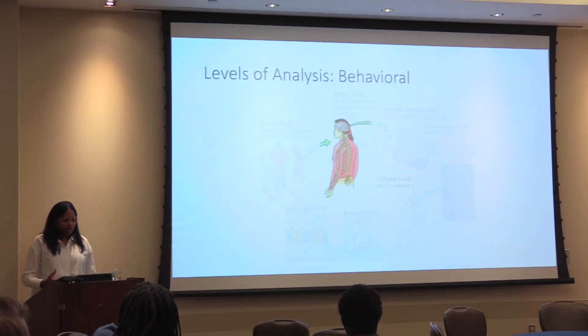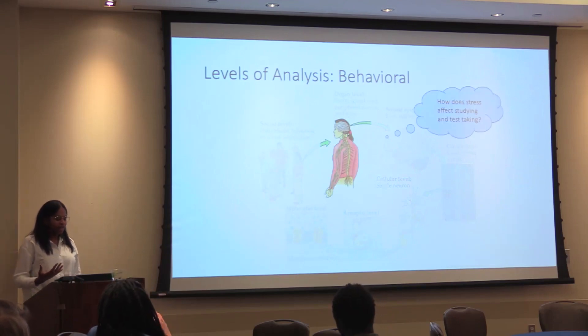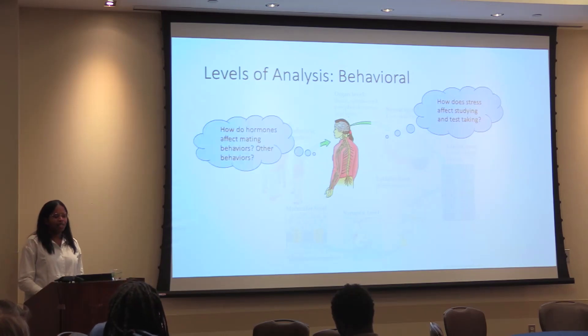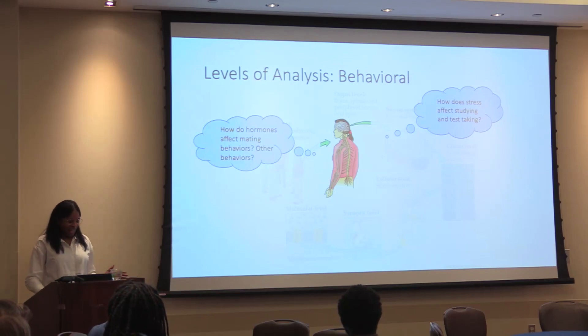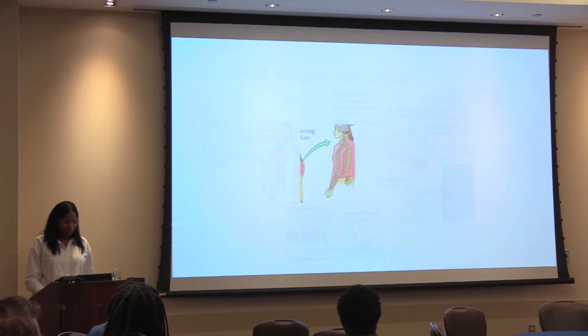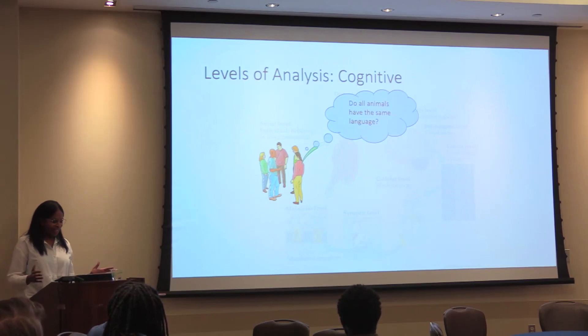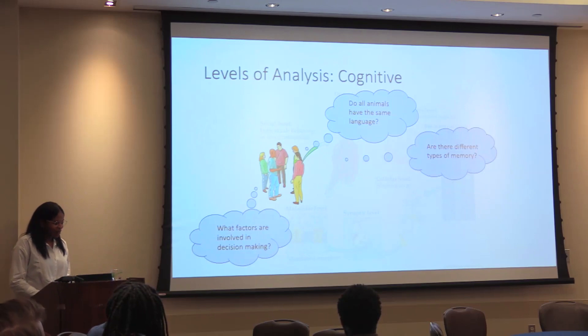Then we moved up to the behavioral level of analysis. Students asked questions such as how does stress affect studying and test taking — so some questions were very relevant to their everyday lives — how do hormones affect mating behaviors, how does reinforcement affect behaviors, and do sleeping behaviors differ in different species? We ended the class looking at things from a cognitive perspective, where students asked questions such as do animals have the same language, are there different types of memory, and what factors are involved in decision-making?